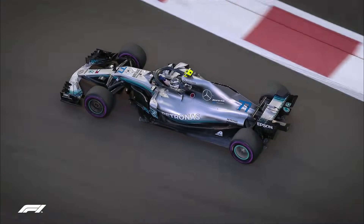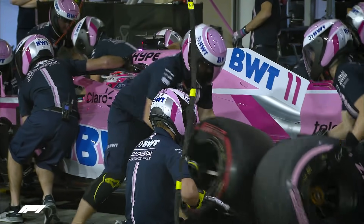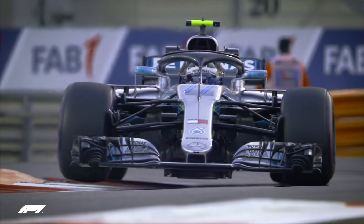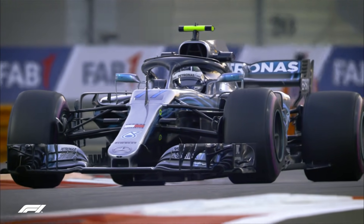The sun was setting as second practice got underway at the Yas Marina circuit, and with the cooling track likely to more accurately reflect race day conditions, there was a scramble to get as much track time as possible.